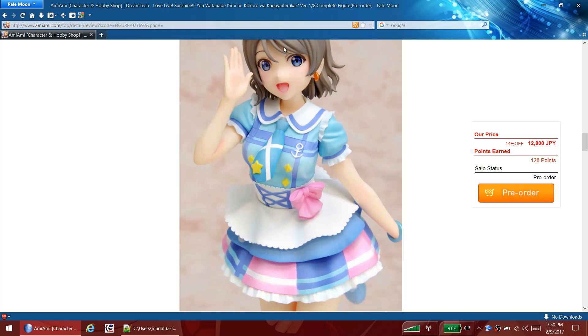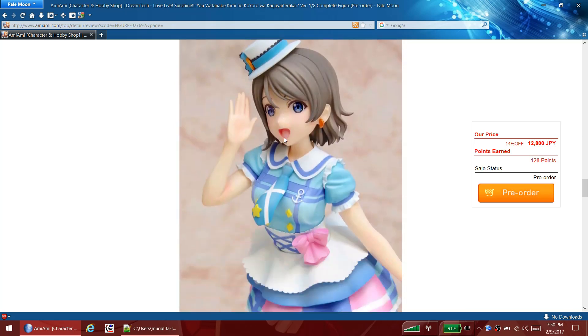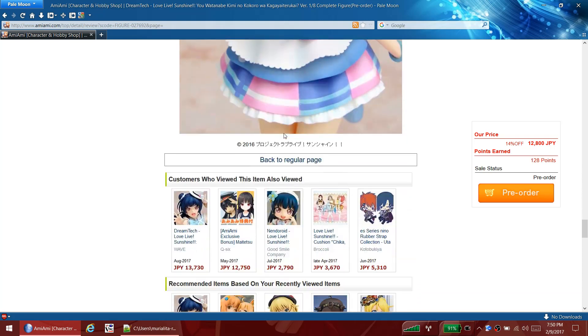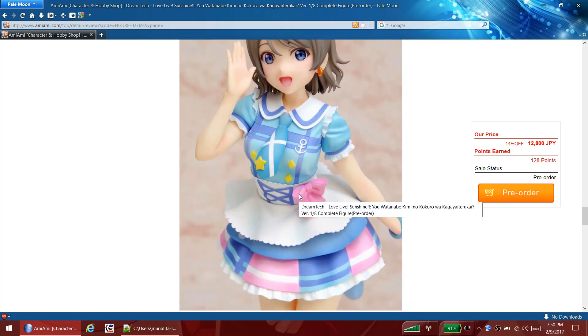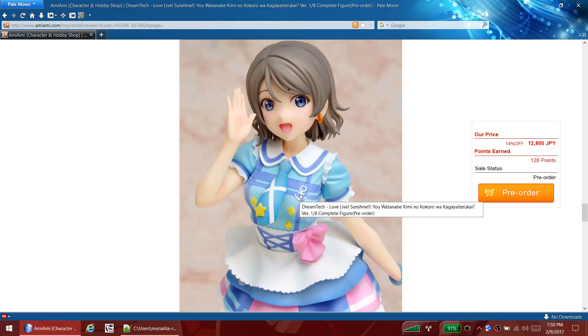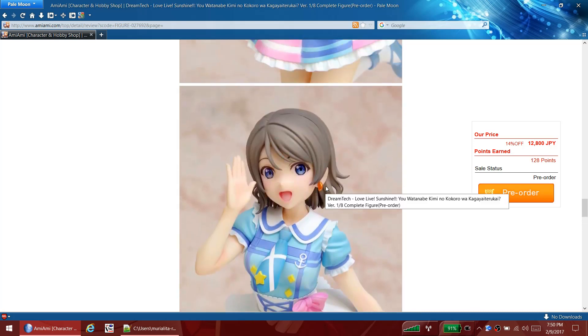She does appear to be a happy girl in this figure, which is a plus. Most idols are happy girls and she's prancing around with a little sailor outfit on with an anchor. The prototype picture looks good with great details and everything. Not for me, maybe for you.